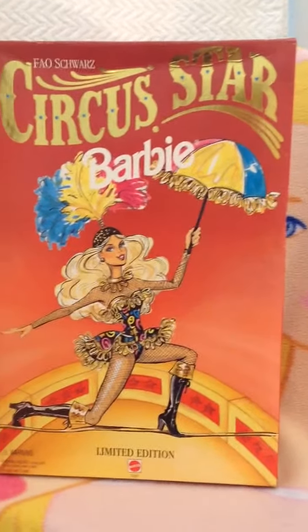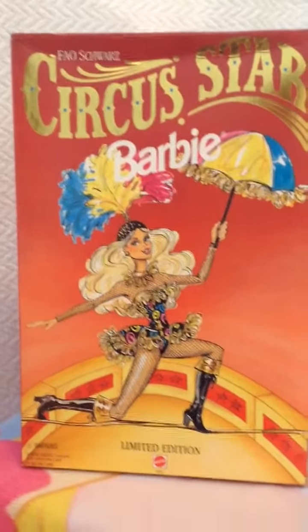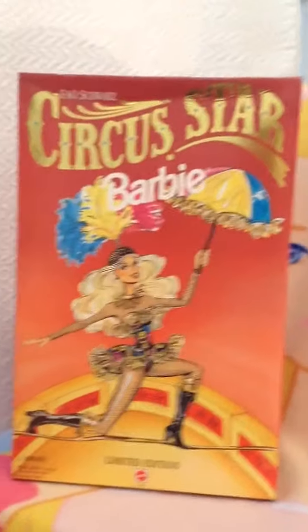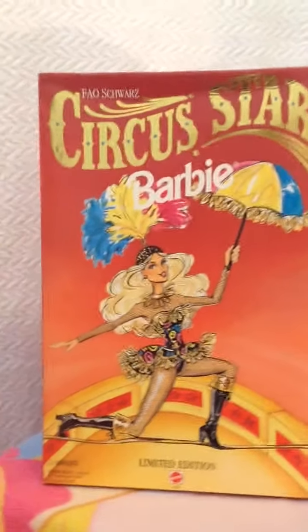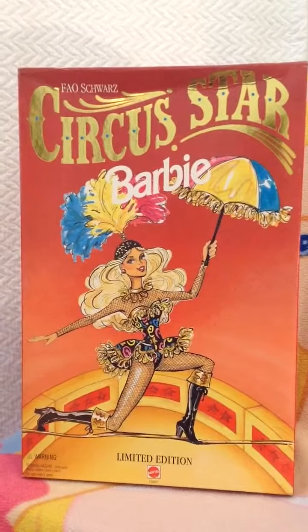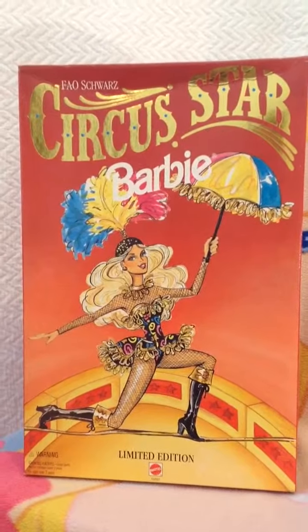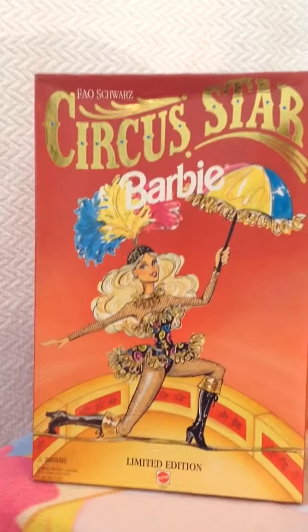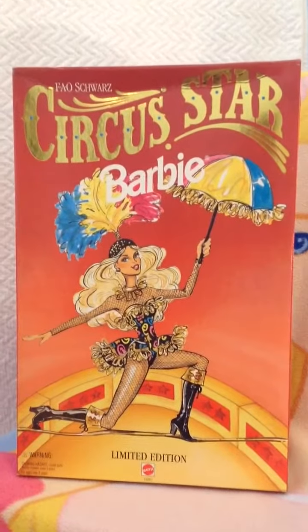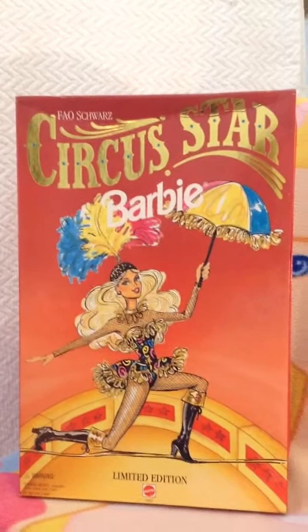This is Lily and this is mommy, and we're here to talk about more of mommy's Barbie collection. This one, Lily, is very special — it's super pretty and it comes from the best toy store in the whole world. It's an FAO Schwartz Barbie doll. The box is a little damaged, but that's okay.